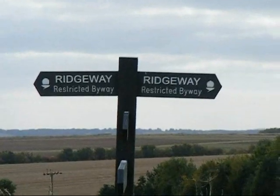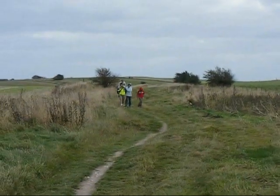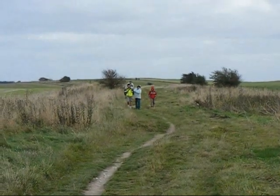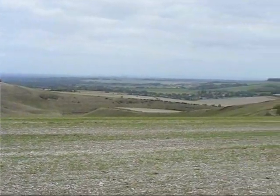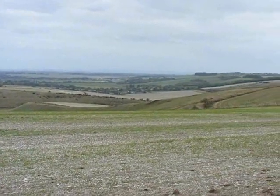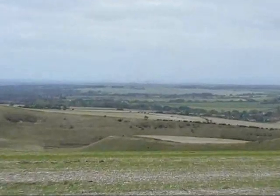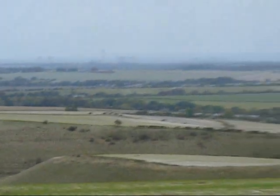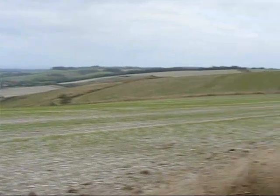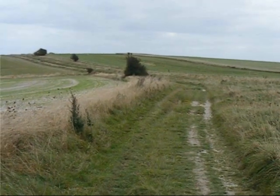Now joining the Ridgeway long distance footpath. That's the way ahead. You can see a bit into the Devil's Punchbowl. This is looking to the left of the trail, and that's the way ahead of the Ridgeway.